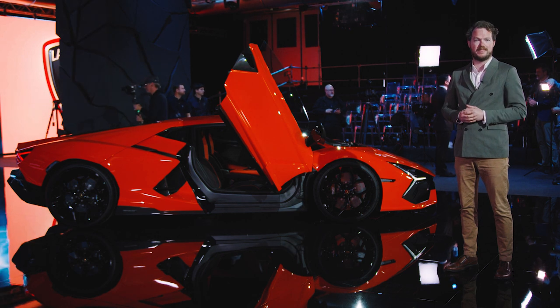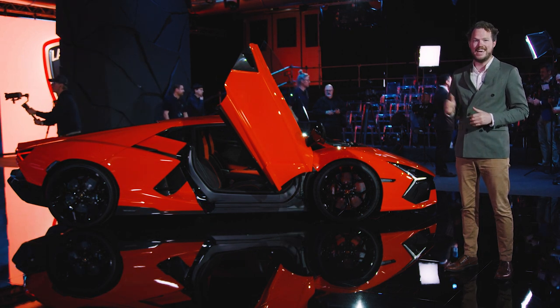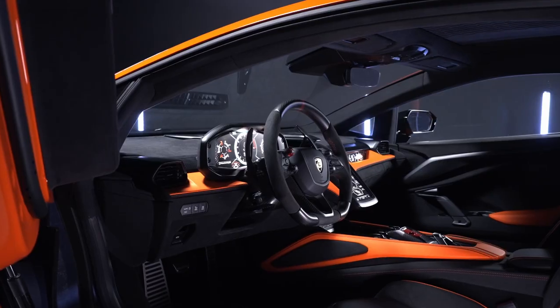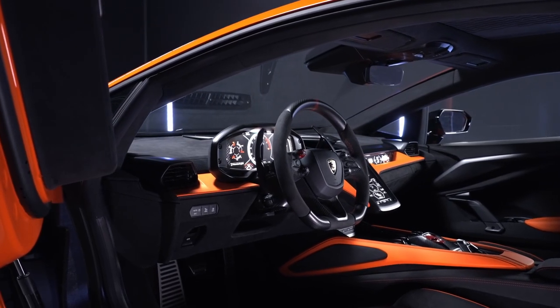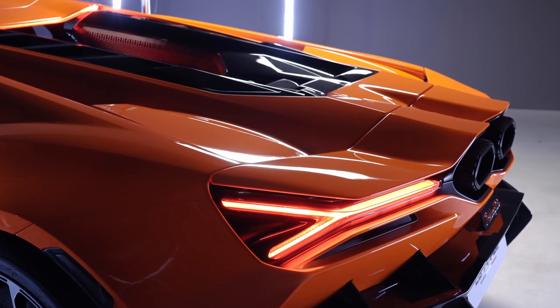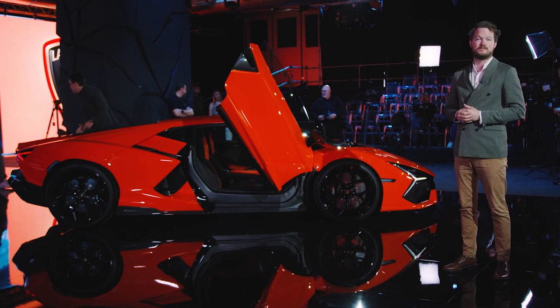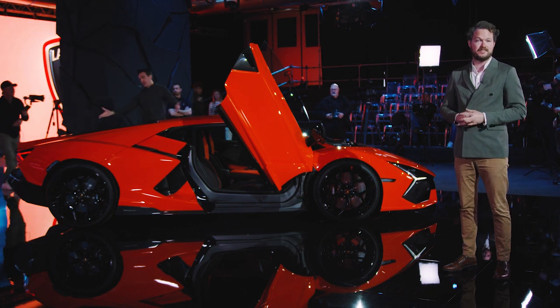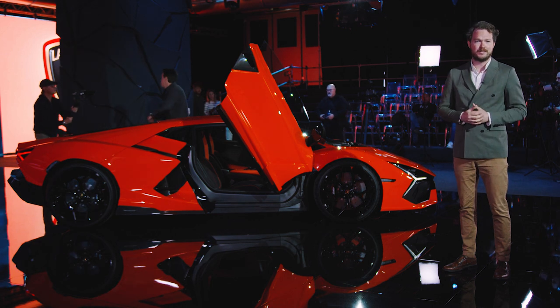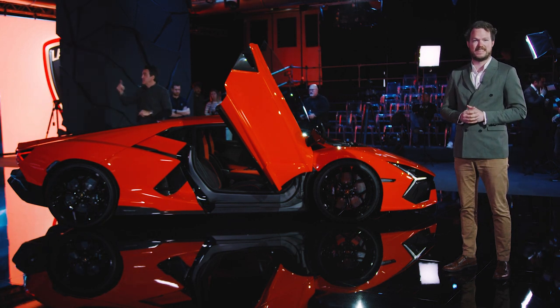The Revuelto goes on sale by the end of the year, and Lamborghini already has 3,000 people in line to buy one. Pricing hasn't been announced yet, but considering the Aventador crested half a million dollars by the time it went out of production, the Revuelto is not likely to be any cheaper. In exchange for that princely sum, customers will get to brag about zero emissions in the city, as well as the outrageous and bombastic V12 performance we've come to expect of the brand.